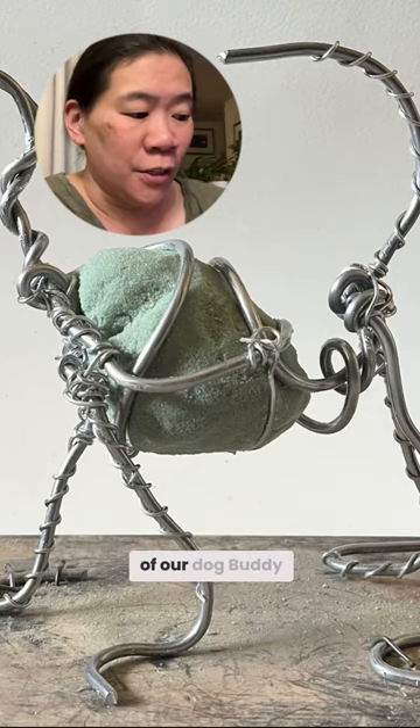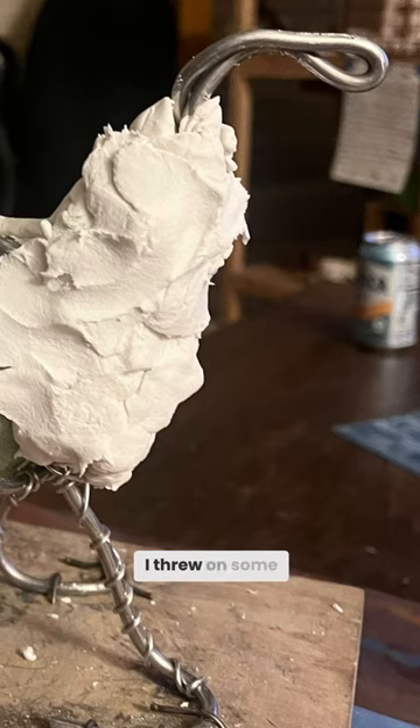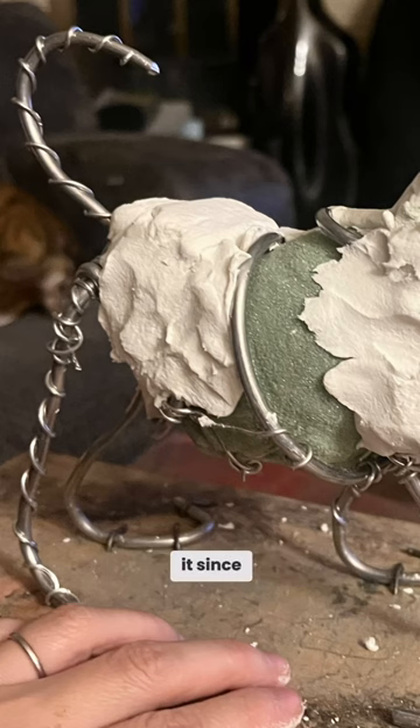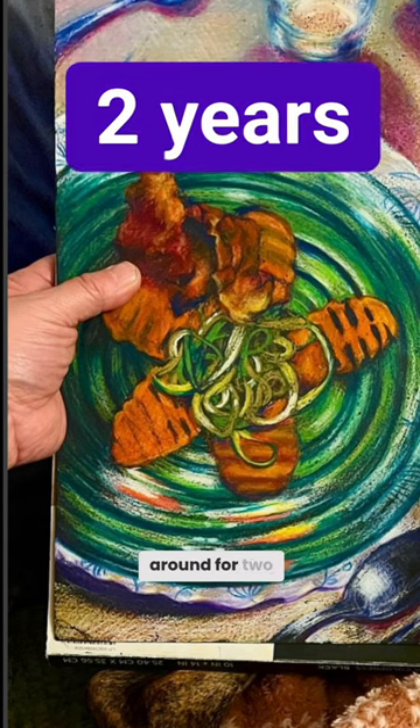This is a sculpture of our dog Buddy that I made for one of my kids. I threw on some white clay and haven't touched it since. This spread fairy drawing, I'm not exaggerating, has been sitting around for two years.